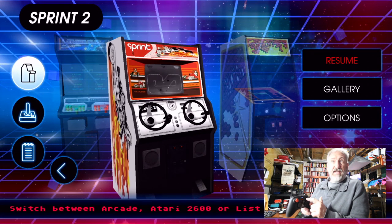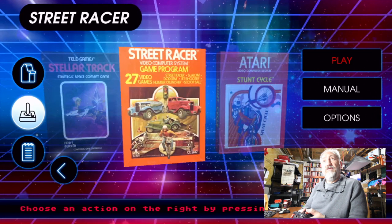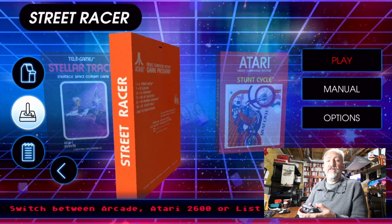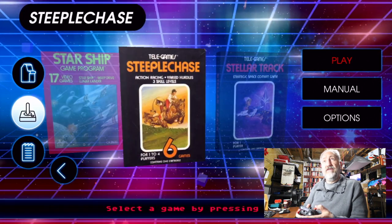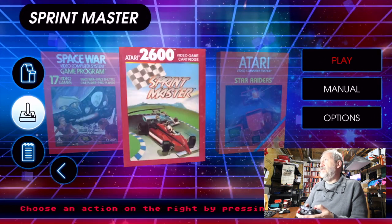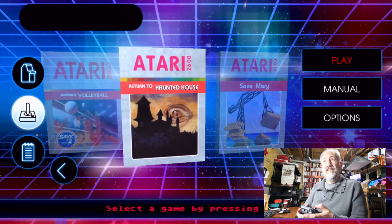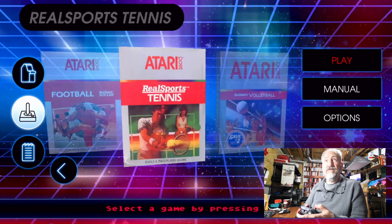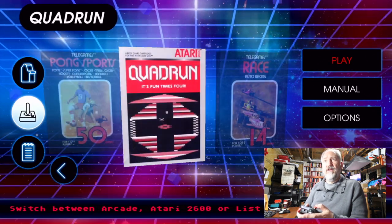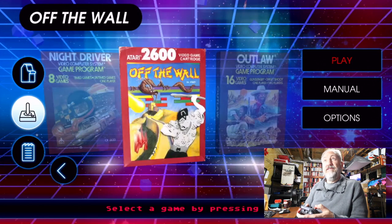Pressing X takes you down to the joystick view from the cabinet view. The right button here moves the screen back and you can see all the games in a box view. There's Starship and Star Raiders, classic Sprint Master, Space War, Slot Racers, Slot Machines, Skydiver, Sentinel, Secret Quest, Save Mary, Haunted House, Return to Haunted House, volleyball and some sports. Radar Lock, Race, Quad Run — never heard of that. Pong Sports, and Outlaw — I've played Outlaw quite a bit on my Atari 2600.